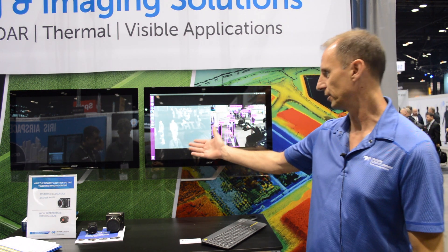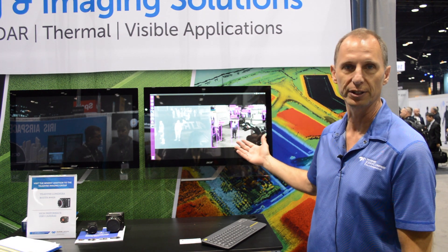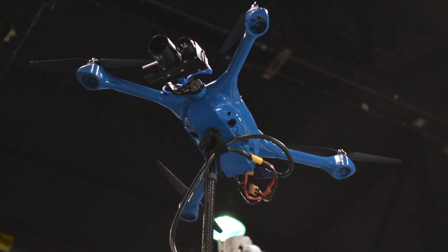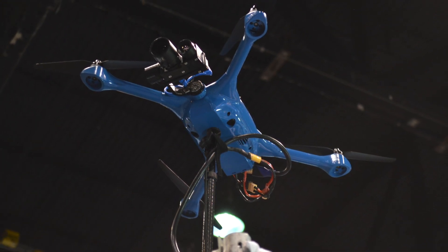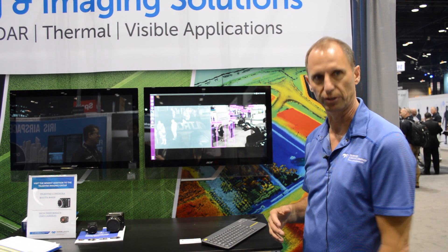On the left you see that we have a thermal infrared image, and on the right we have a visible image. This is on a drone we have up above providing live imagery, and you can see that the thermal provides the thermal signature of the folks walking around on the show floor.